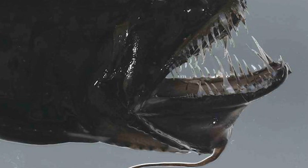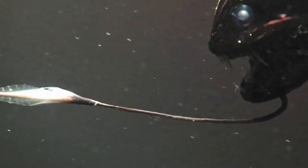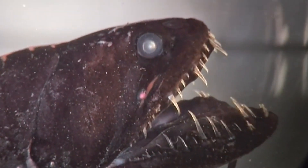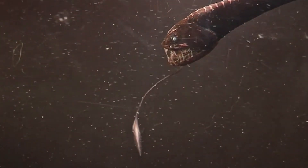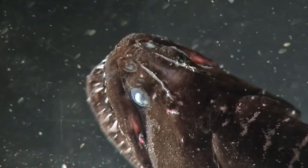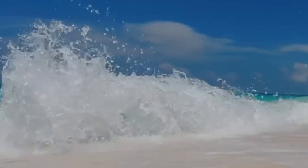These deep water inhabitants, according to the Australian Museum, have a smooth, scaleless black body, a long chin barbell, a full set of enormous fang-like teeth, and a sequence of light-producing photophores down the body and behind both eyes. These guys inhabit the waters surrounding Australia most of the time, although they are also found in the Atlantic, Indian, and Pacific Oceans.